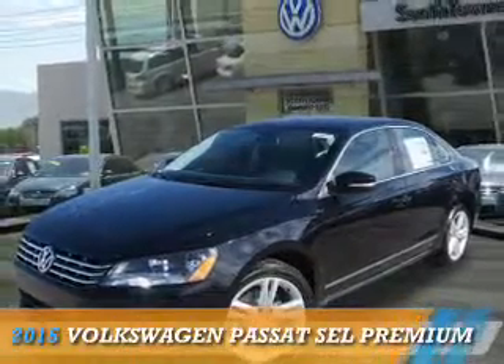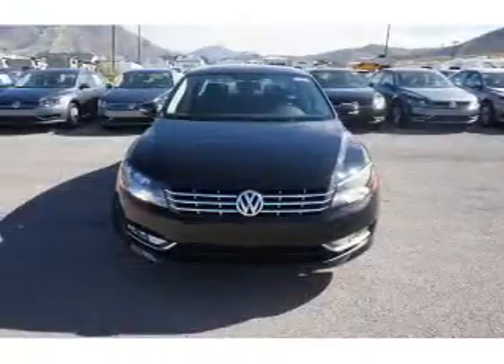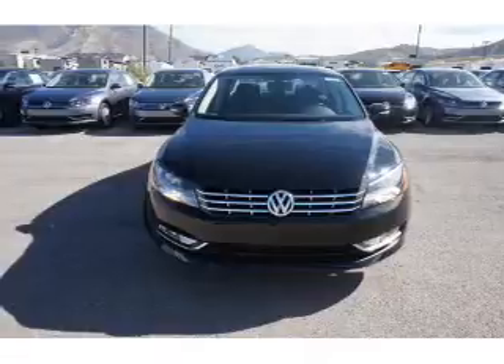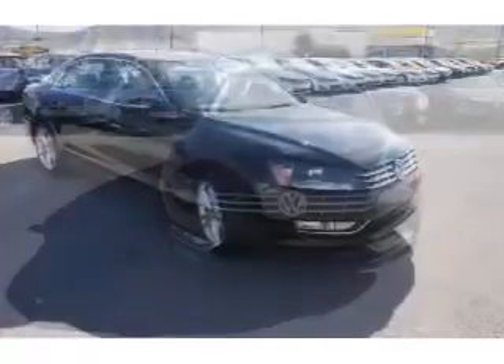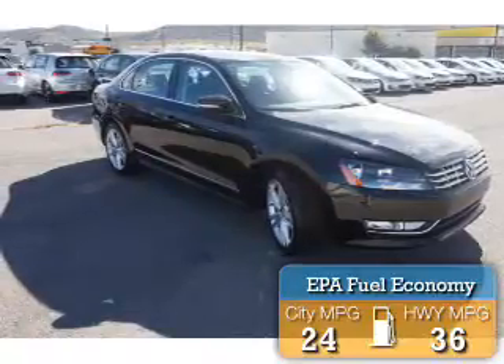Presenting the 2015 Volkswagen Passat. It's powered by a 1.8-liter 4-cylinder engine and a 6-speed automatic transmission. Great fuel efficiency saves you money by requiring fewer trips to the gas station.